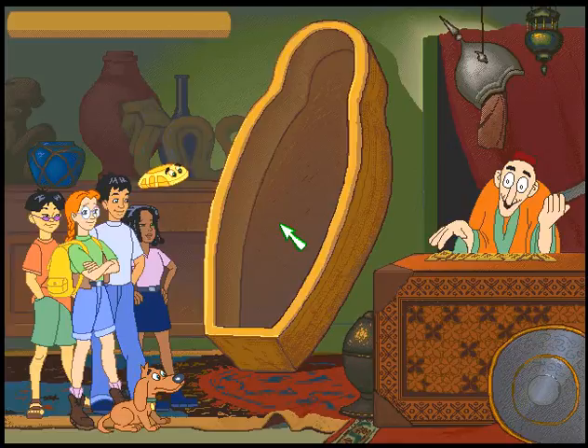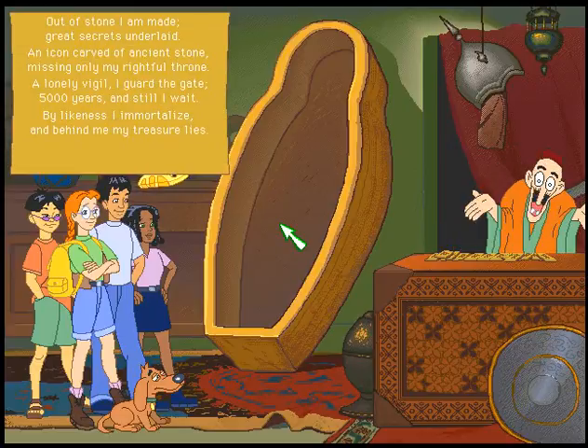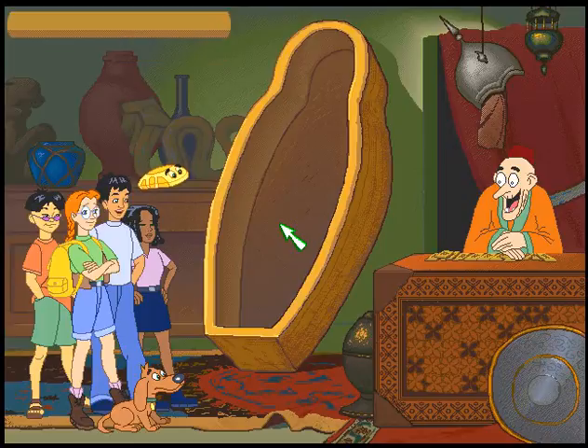Here's the next clue: By likeness, I immortalize. And behind me, my treasure lies. Now it's going to get really interesting. After this, we're going to translate the fifth and final clue.